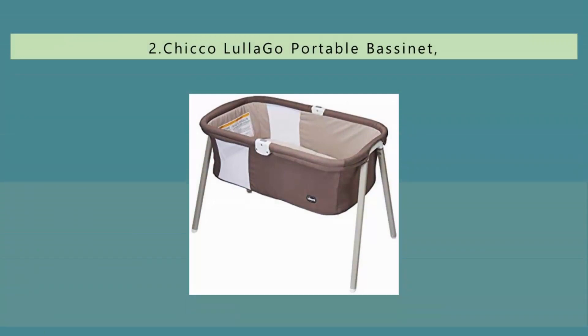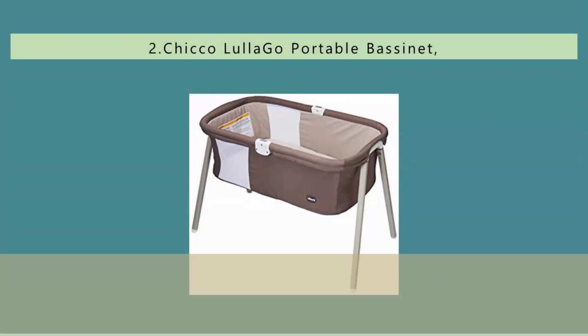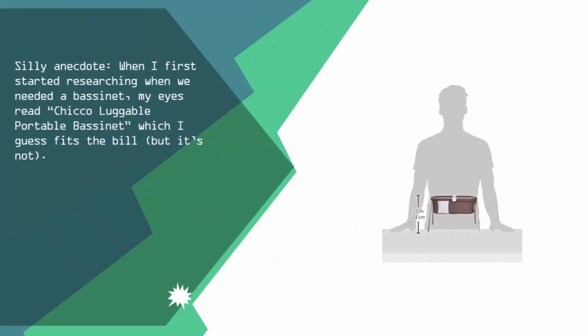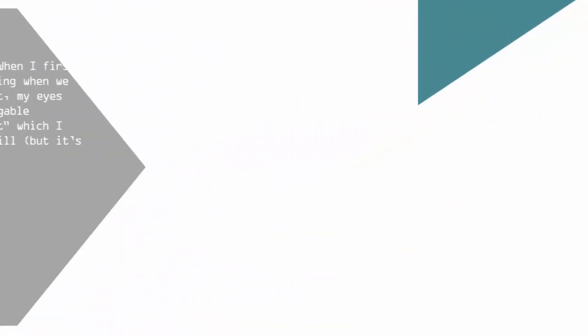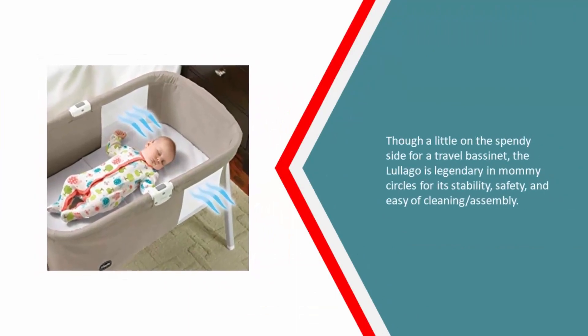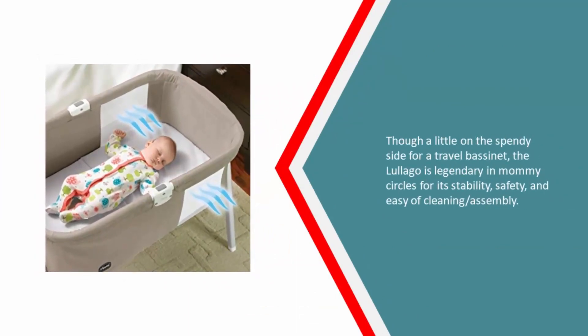Nearing the top of our list at number two — when I first started researching, my eyes misread it as the Chicco 'Luggable' portable bassinet, which I guess fits the bill, but it's not. A little on the spendy side for a travel bassinet, the Chicco Lullago is legendary in mommy circles for its stability, safety, and ease of cleaning and assembly.